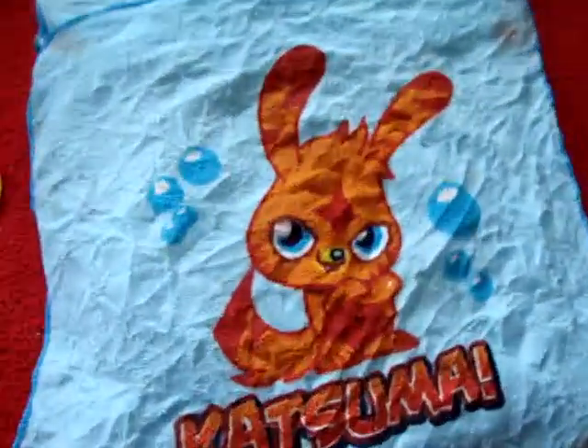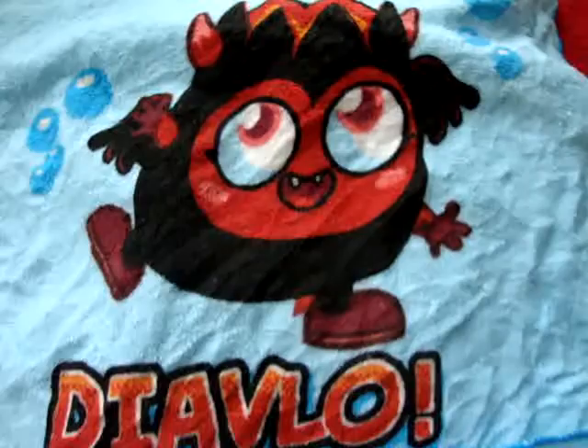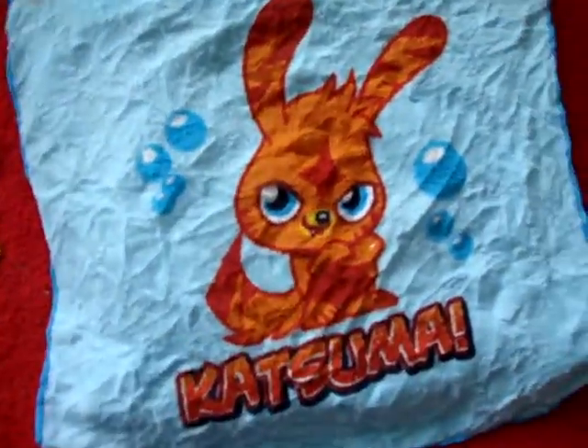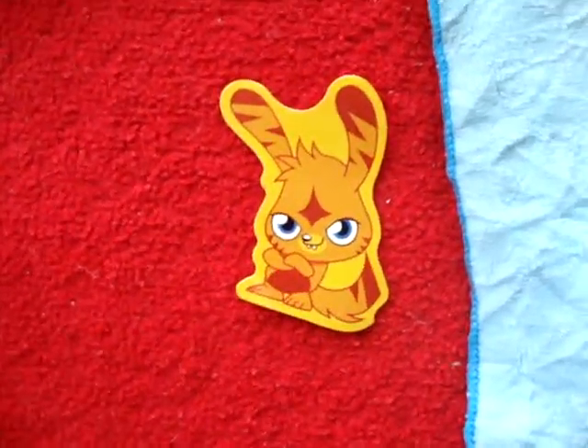There we go. We've got two Moshi Monsters Magic Flannels. This is my one — Diablo — and there's a picture of him. And this is Katsuma, my brother's. There's a picture of Katsuma there.